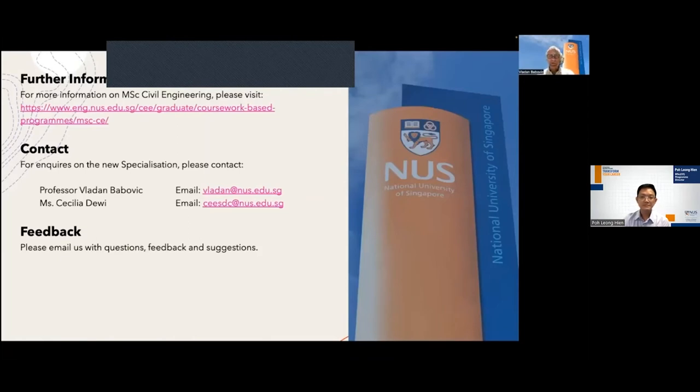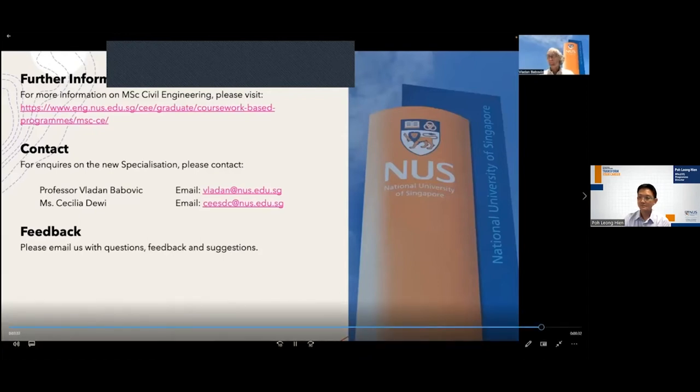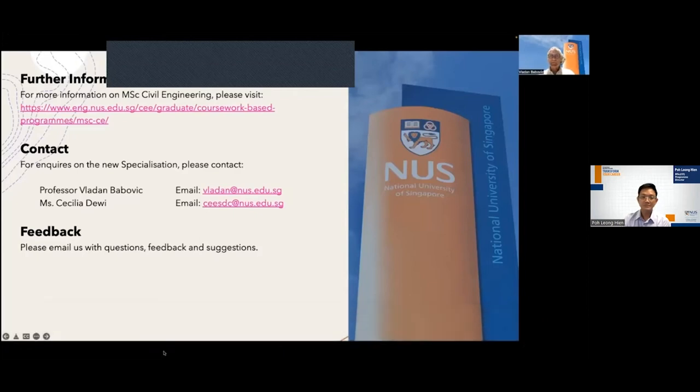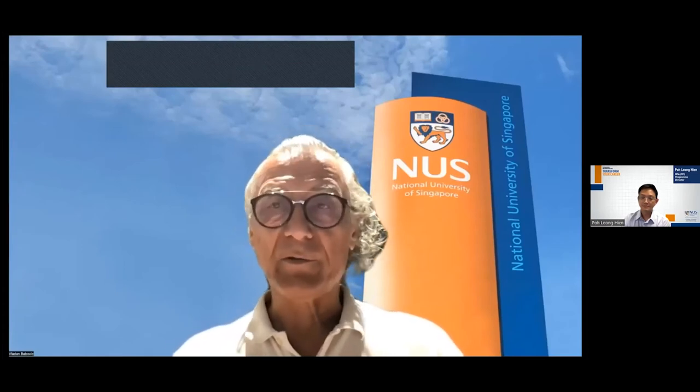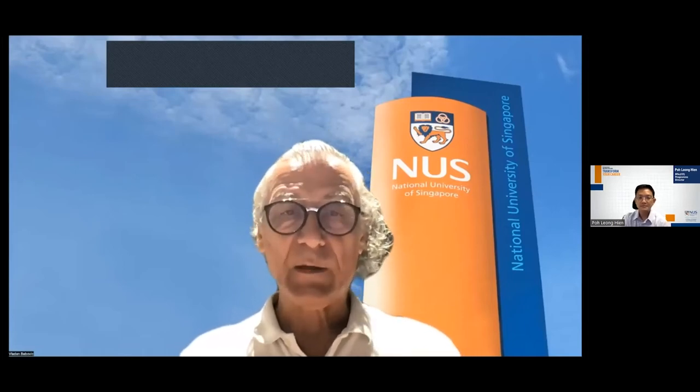If you have any questions, please feel free to reach out to Professor Vladan Babovich or Ms. Cecilia Devishanti. Emails are provided and more details can be found on the programme webpage. Feel free to reach out — we will be happy to talk to you, find a way of addressing your interests and needs, and ensure that this programme suits you well.